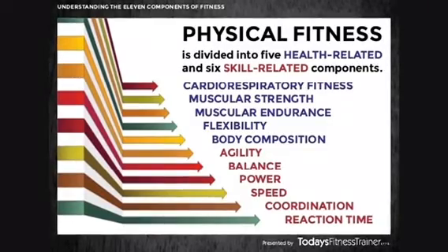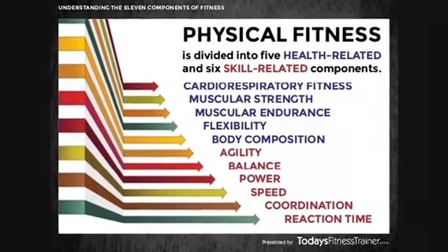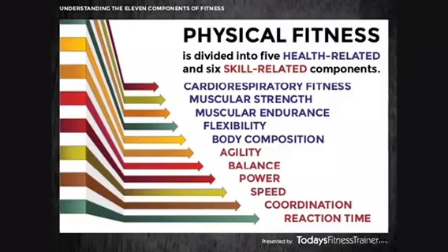Skill-related fitness components include balance, power, speed, coordination, and reaction time, and are normally used in specific sports.